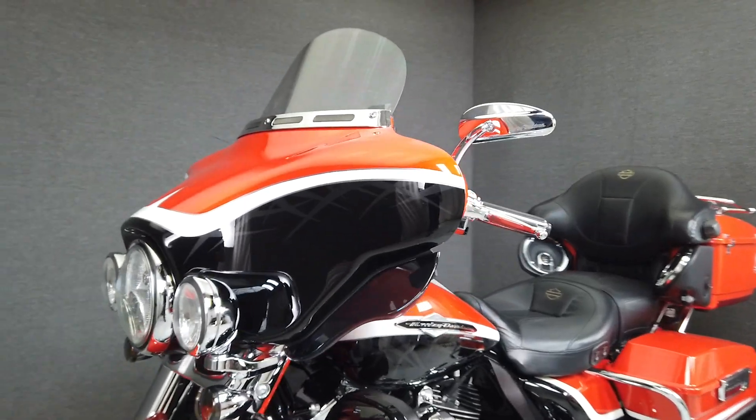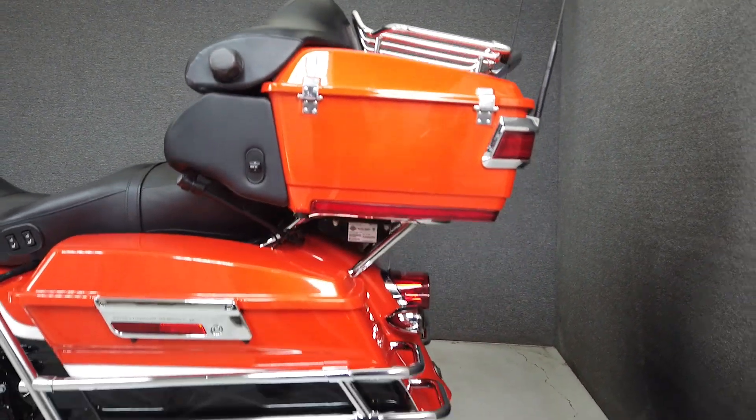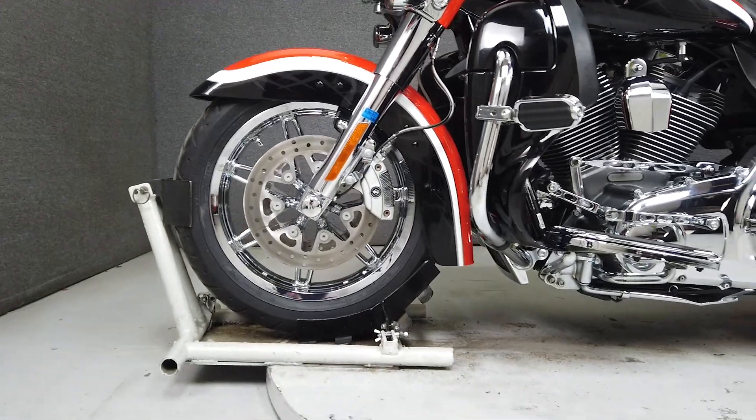Powered by an impressive 110 cubic inch V-twin motor with a smooth shifting 6-speed transmission, it puts out an impressive 118 foot-pounds of torque at 3,750 RPM. Combining reliability, style, and comfort, the Screaming Eagle Electraglide is the complete package.